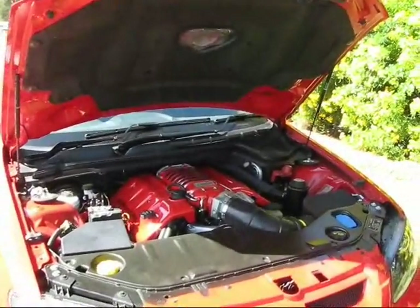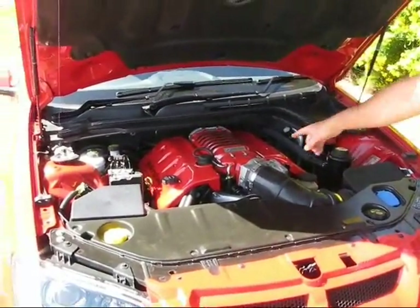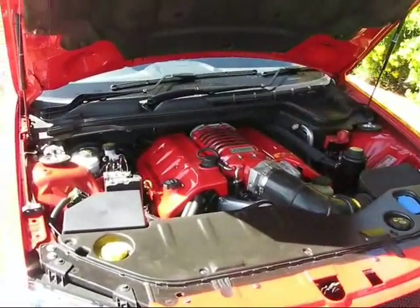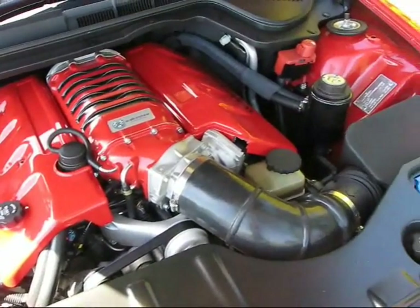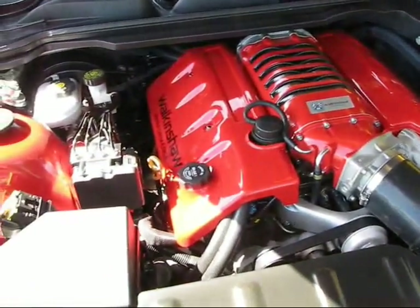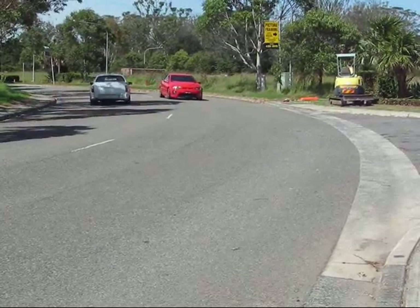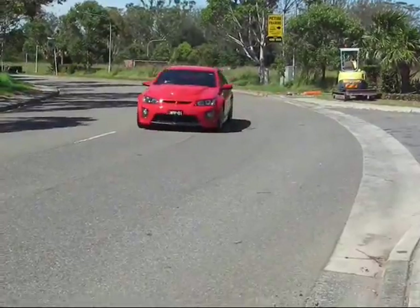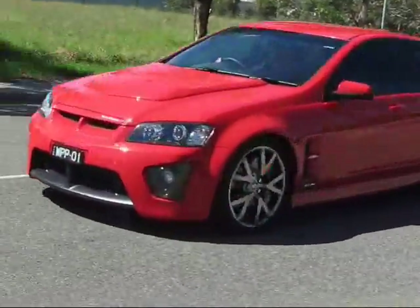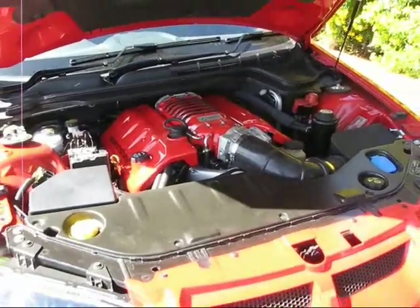...is a 6.2 litre V8 engine with a supercharger bolted into the V. Have a listen to this. With that supercharger and that engine, it puts out 470 kilowatts — that's 630 horsepower in the old money. And not only that, it kicks out 770 newton metres of torque. That's nearly a kilo-newton. And they measure plane's thrust by kilo-newton.